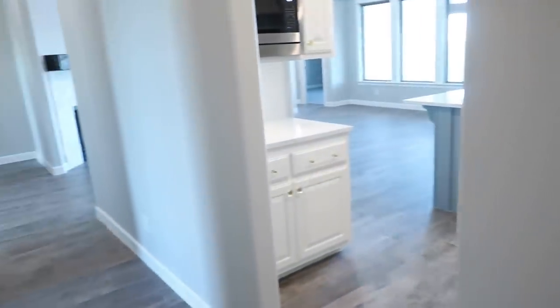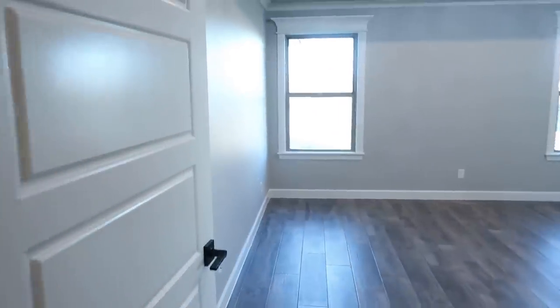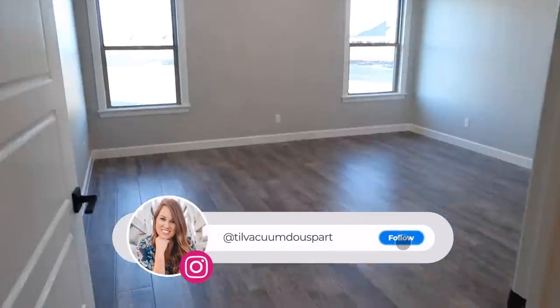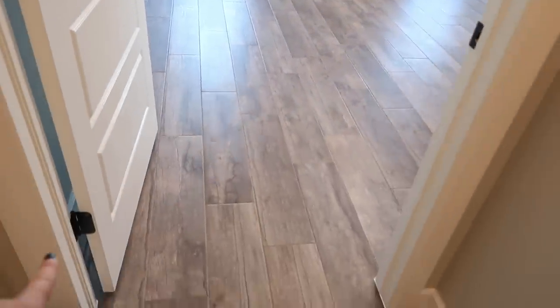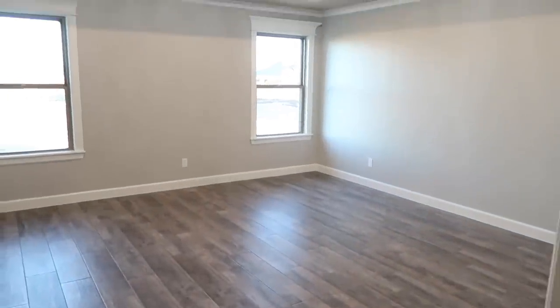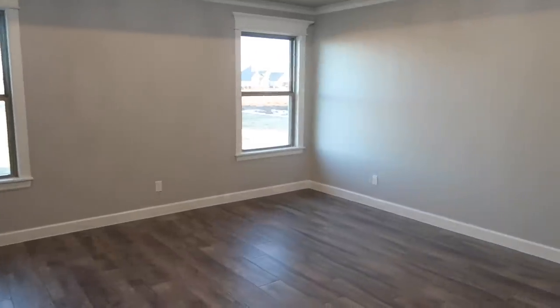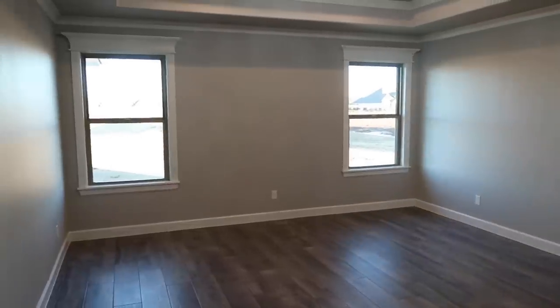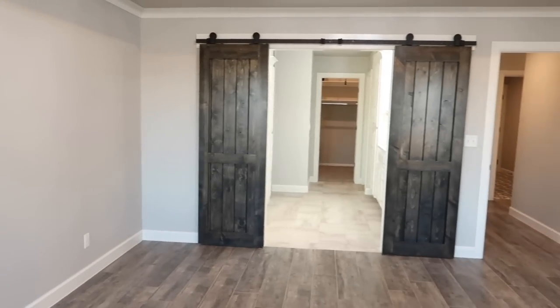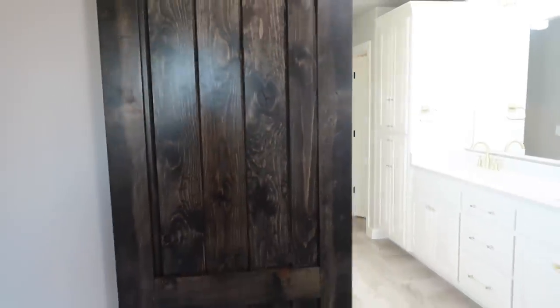Back around this corner is our master bedroom. If you follow me on Instagram you've had some sneak peeks. We did pay extra to have the tile floor come in here — it was supposed to stop and be carpet, but since the dogs sleep in here and she has allergies and asthma, we brought the tile in for about $500 extra, totally worth it. Everything in my current master is going into the guest bedroom so we'll be redoing this whole space — that'll be a video coming soon. On this side of the room we go into our bathroom through these beautiful barn doors. We were going to paint them white but went ahead and had them stained, and I'm so glad.